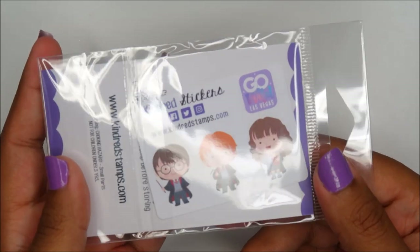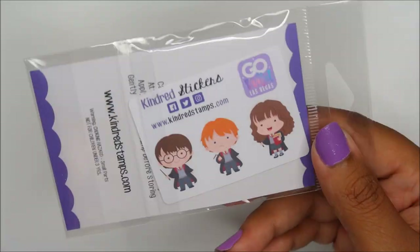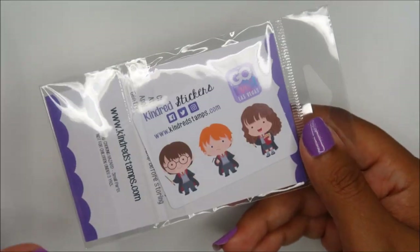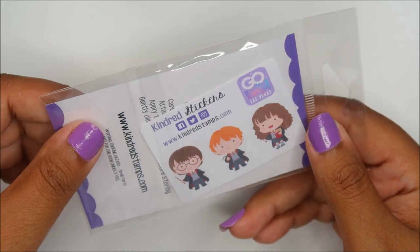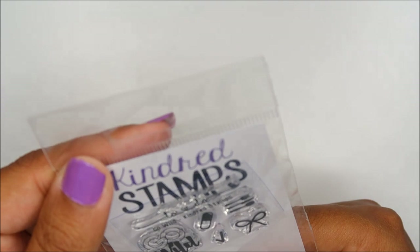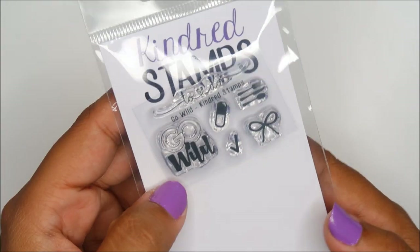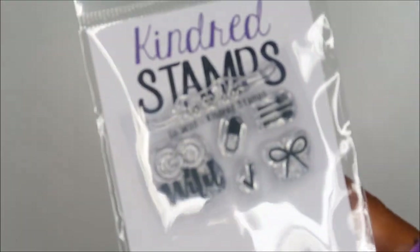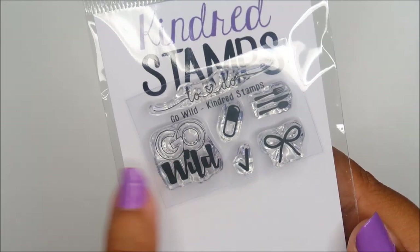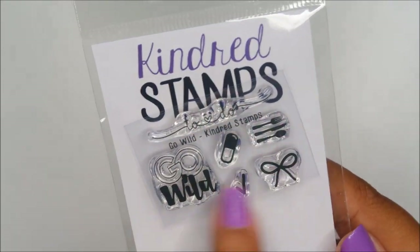Next up is Kindred Stamps slash Kindred Stickers. These are some Harry Potter characters — the ring light is causing glare, which is another reason to take them out of the package. These are stamps: a Go Wild logo, a bow, and some pretty useful stuff. I don't know how to stamp but I'm going to figure it out for this logo.